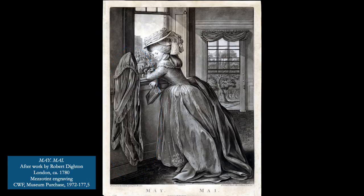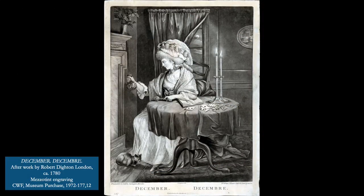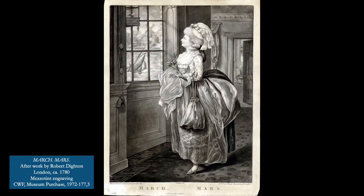Today, Colonial Williamsburg's print collection is an important resource for our curators, tradespeople, interpreters, and historians, as well as outside researchers, because they offer a unique window into the 18th century world. They can help us visualize what written documents sometimes leave out. For example, a probate inventory might tell us that a person had six chairs, but how did they sit in them — or not sit in them? You can use the print collection to get some ideas. Even though they depict English settings and interiors, they are so useful for understanding the material world of 18th century Williamsburg, because residents emulated English culture and fashion.